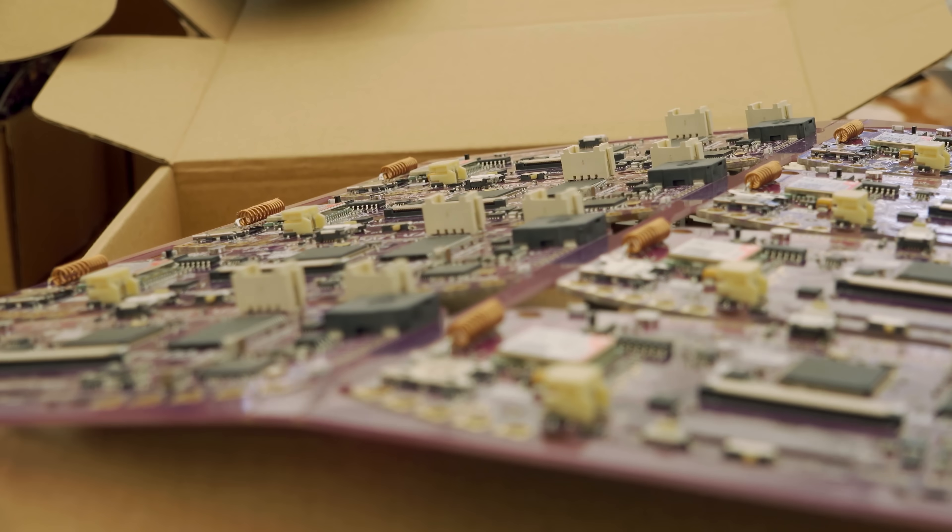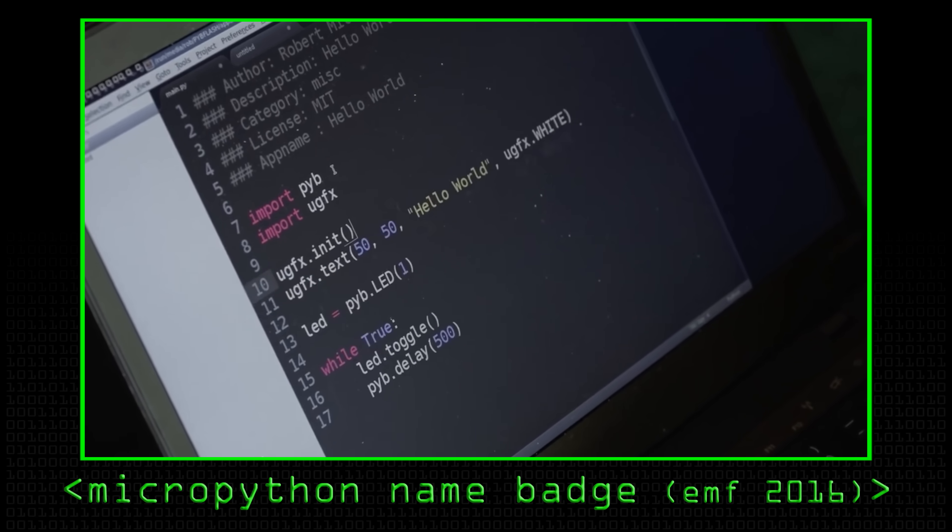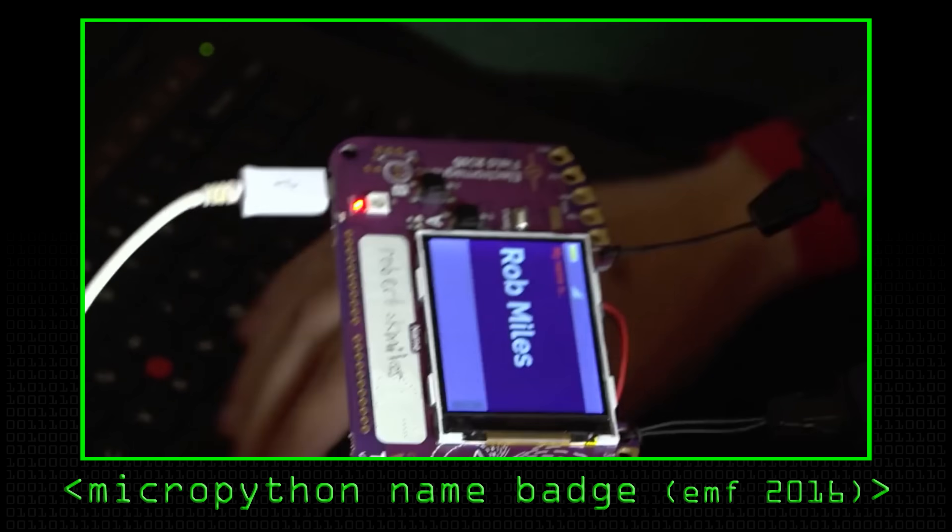We're hoping everyone can sit and write apps. It's an evolution of the badge from two years ago, Tildenmark Pi, which had the MicroPython and the Wi-Fi — so we've added GSM on top.